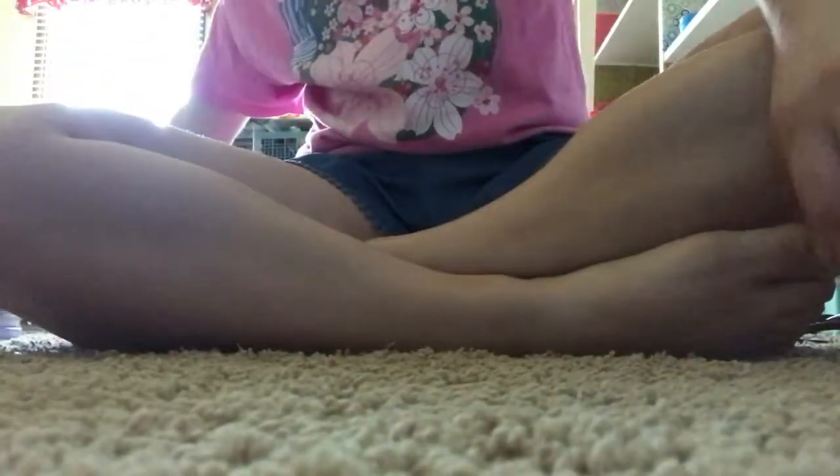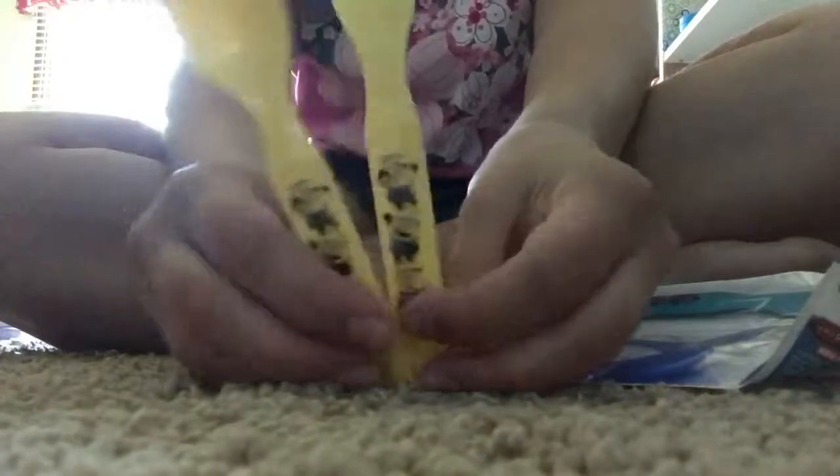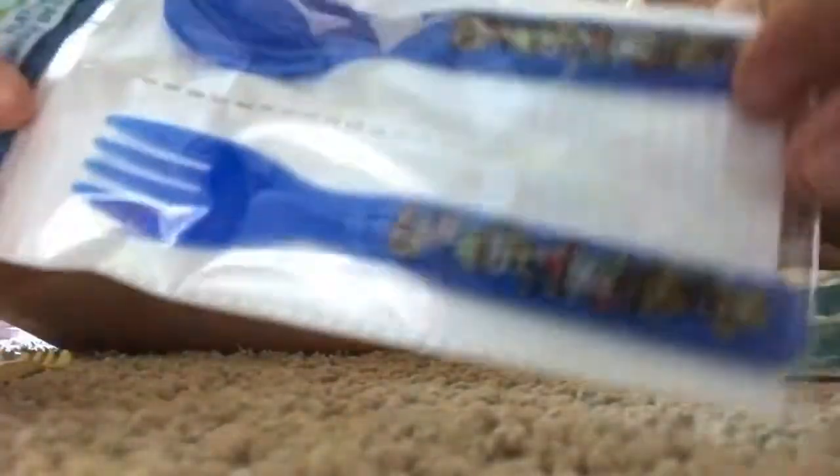And then also along with that I got a few different silverware sets. So I got a Spoon and Fork Minion, a Spoon and Fork Paw Patrol, and a Spoon and Fork Finding Dory.